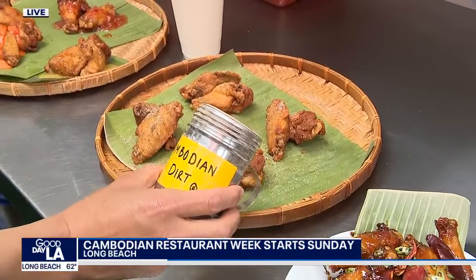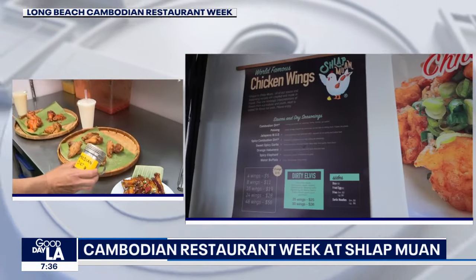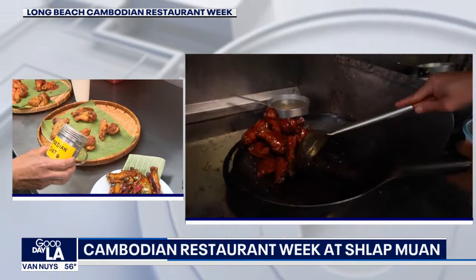Cambodian Dirt is Hawk's take on lemon pepper — it's lemongrass pepper. They use a lot of lemongrass in Cambodian cooking. He took a paste called krill, which is commonly used in Cambodian cooking, and turned it into a dry seasoning. When he tasted it, it was really earthy and reminded him of lemon pepper — and that's how Cambodian Dirt was born. His parents must be proud: he opened a restaurant and named a chicken wing Cambodian Dirt.